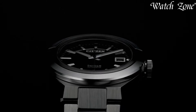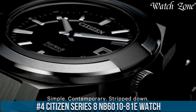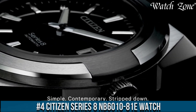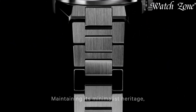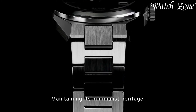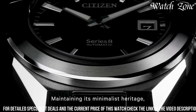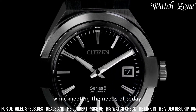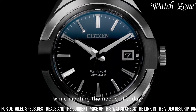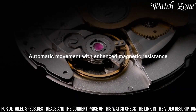Number 4: Citizen Series 8 NB6000-1081E Watch — a timepiece that combines sleek design with advanced functionality. This watch features a stainless steel case and bracelet, exuding a modern and sophisticated look. The NB6000-1081E showcases a bold black dial with silver-toned hands and markers, offering a striking contrast and optimal visibility in any lighting condition.